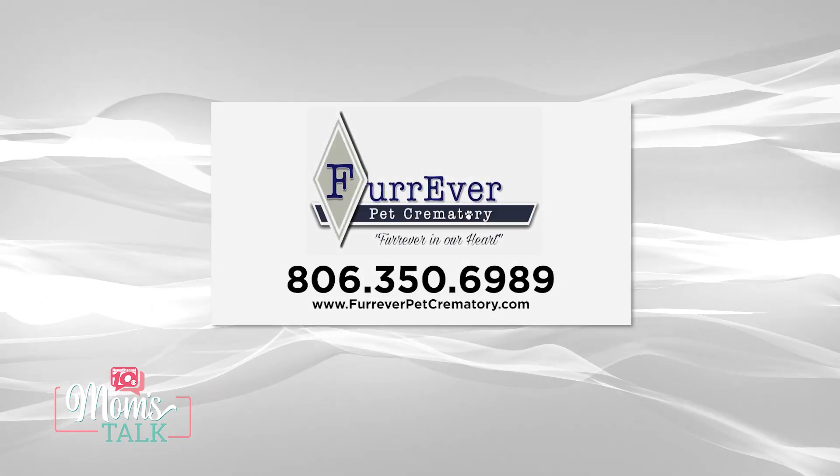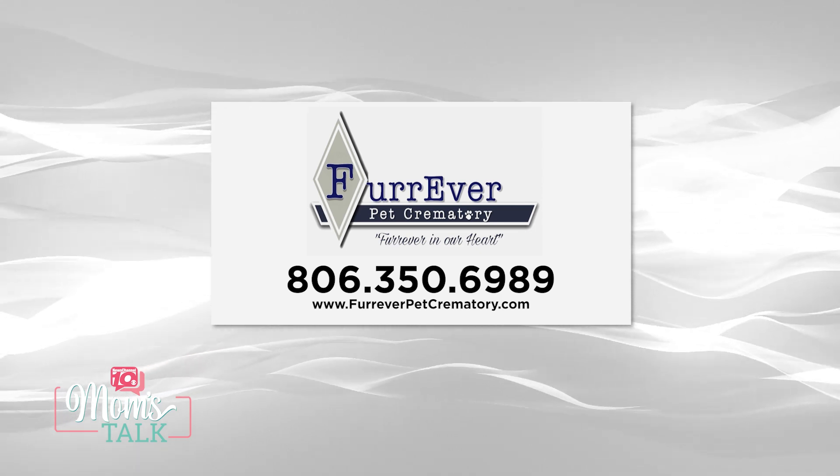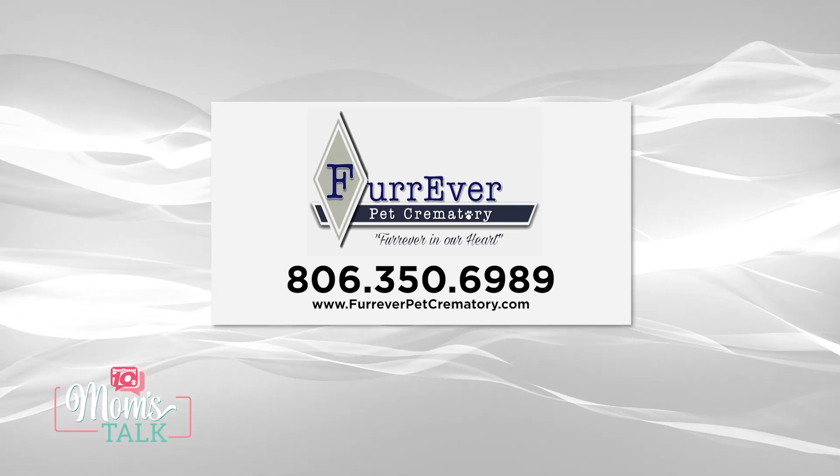If people want to get in contact with you, how can they do that? You can reach us at 806-350-6989 or you can go to our website foreverpetcrematory.com. Thank you so much for having us.